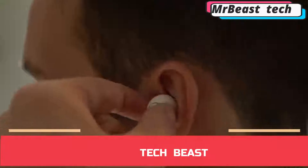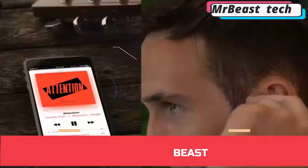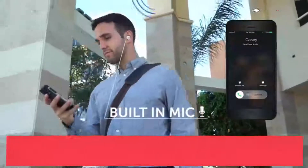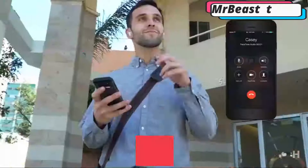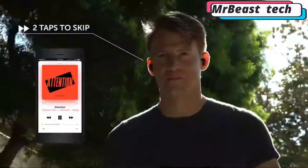These waterproof wireless headphones stand out for their availability and economical price compared to similar devices. They also come with a charging case that allows you to store and recharge your headset when you're not wearing it. One charge of the battery guarantees 4.5 hours of operation. The main feature of this device is the graphene membrane loudspeakers that provide high-quality sound.